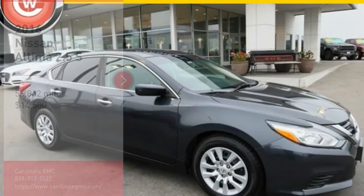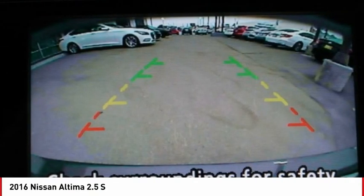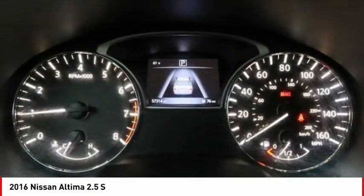Stop by and take a look at the 2016 Altima. The Nissan Altima offers advanced features to make life easier, including push button ignition which comes standard.